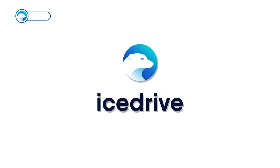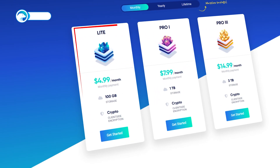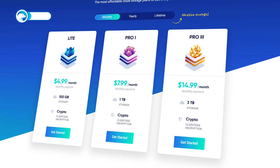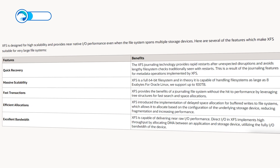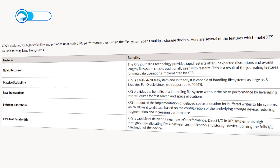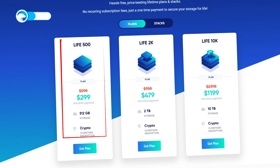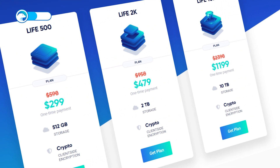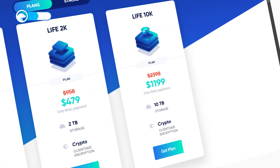Next up is iStrive, which offers 10GB of storage for free. You can get 100GB on the Lite plan for $4.99 a month, 1TB on Pro 1 for $7.99, or 3TB on Pro 3 for $14.99. iStrive uses the XFS file system, which allows you to upload files of any size, ticking the file size limit box. iStrive also offers lifetime plans: for $299 you get 512GB, for $479 you get 2TB, and for $1199 you get 10TB.